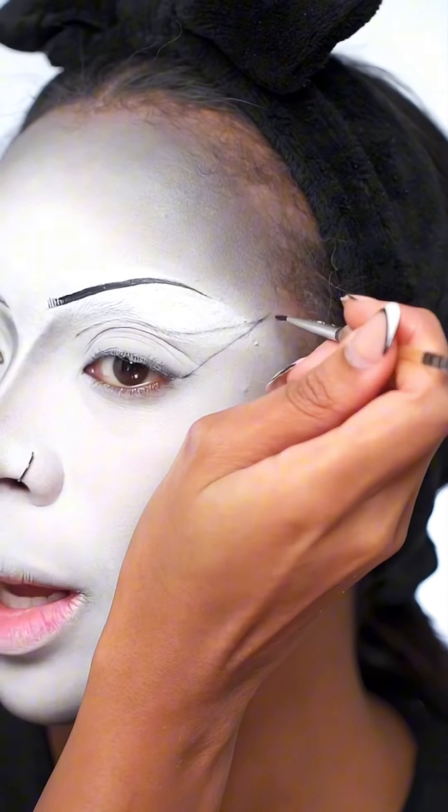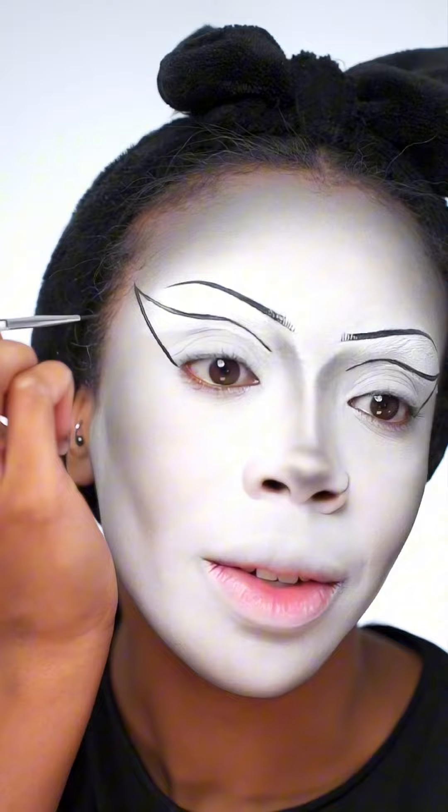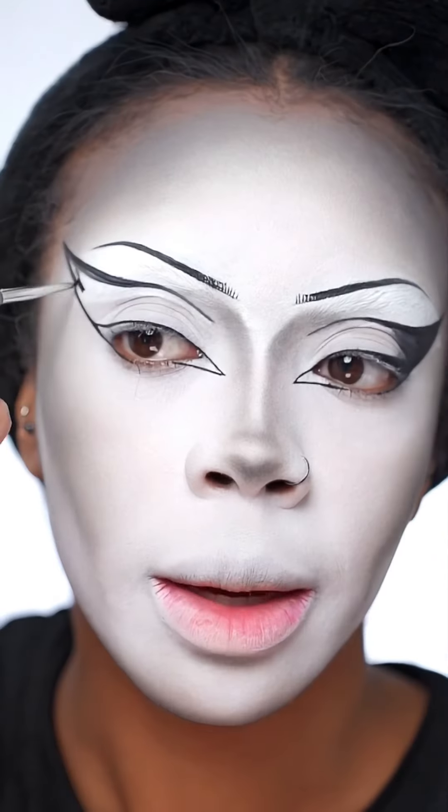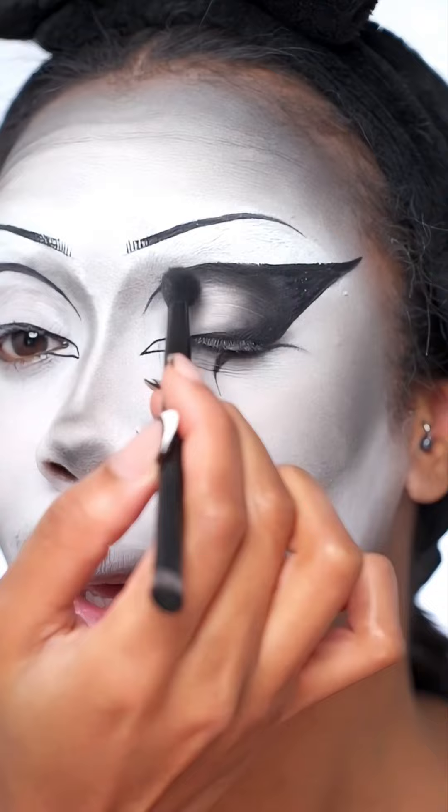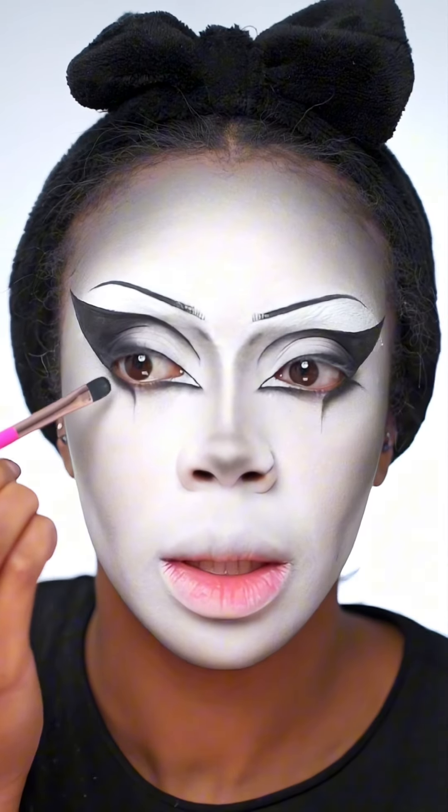Now I'm gonna try and create a big wing — and I'm talking big, big. It needs to come way out past my brow, about there. I always get so nervous when it comes to doing liner. Now I'm just gonna start filling in the outer wing first, then just blending out that black eyeshadow and adding little details as well.